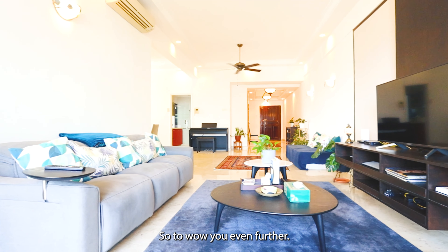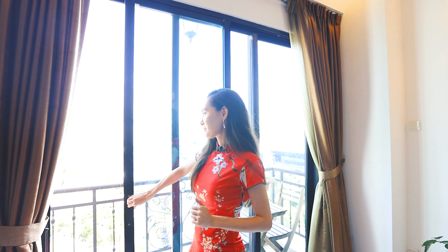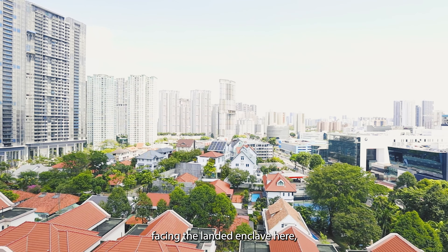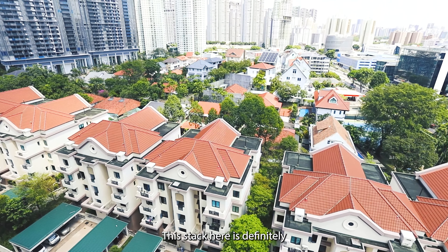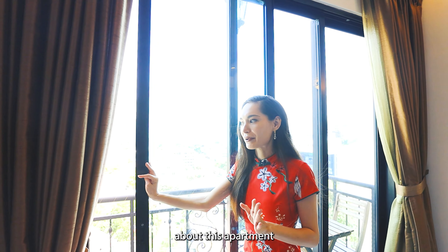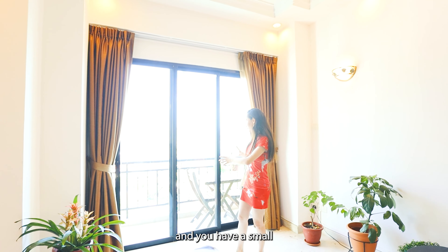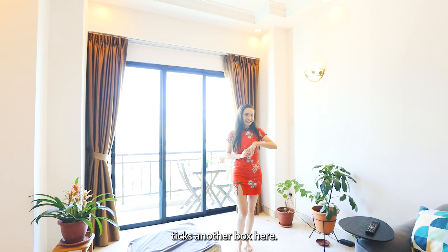Let's take a look at the view from the balcony. We're actually facing the landed enclave, so you have a very beautiful unblocked view. This stack is definitely the premium stack in Anchorage because not all units face this side. What's really nice is that every single room in this apartment has this beautiful unblocked view. There's a small balcony outside, nice enough to sit out at night.